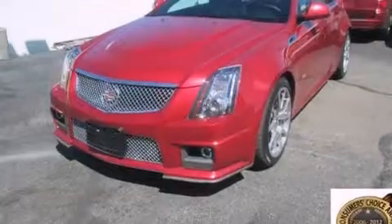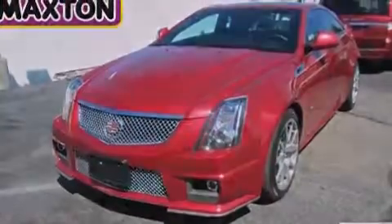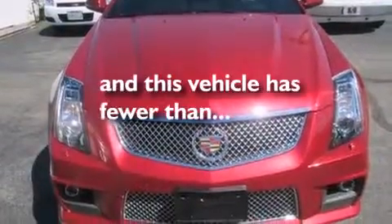An auto-dimming rear-view mirror, a traction control system, and rain-sensing windshield wipers. And this vehicle has fewer than 2,000 miles on the odometer.